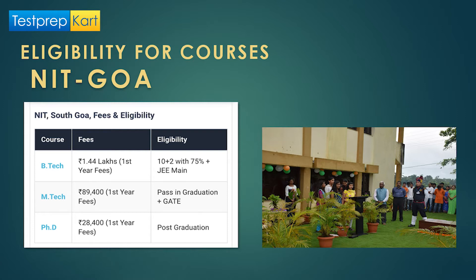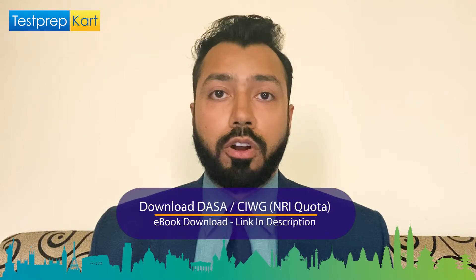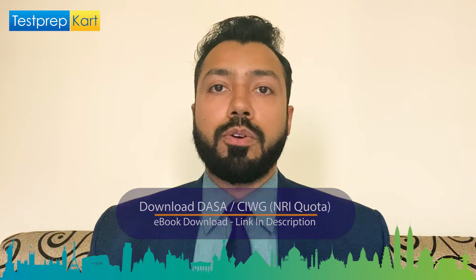For BTech via JEE Mains, students should have 10+2 with 75% aggregate marks. For MTech courses, students should have passed all graduation subjects in engineering and hold a valid GATE score. For PhD doctoral programs, a post-graduation degree is required. The fees for doctoral programs are just around ₹28,400 per year, which is much less than BTech and MTech course fees at NIT Goa.